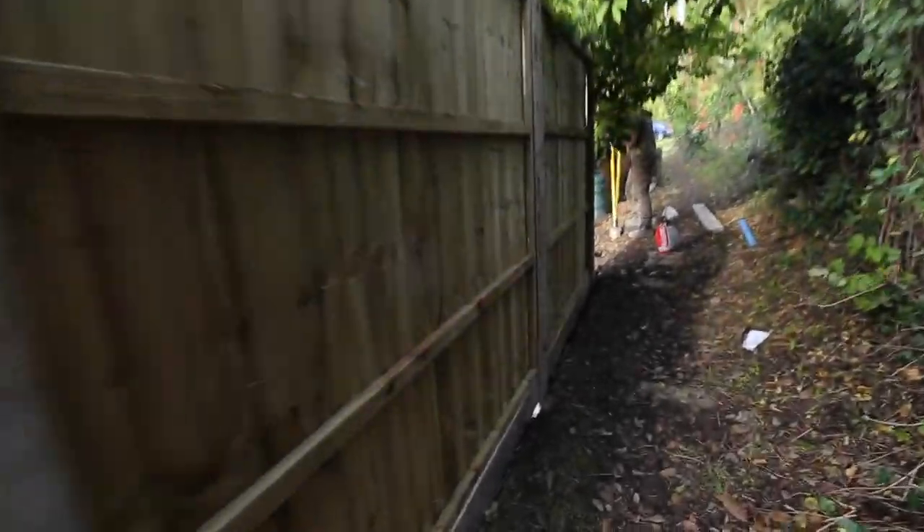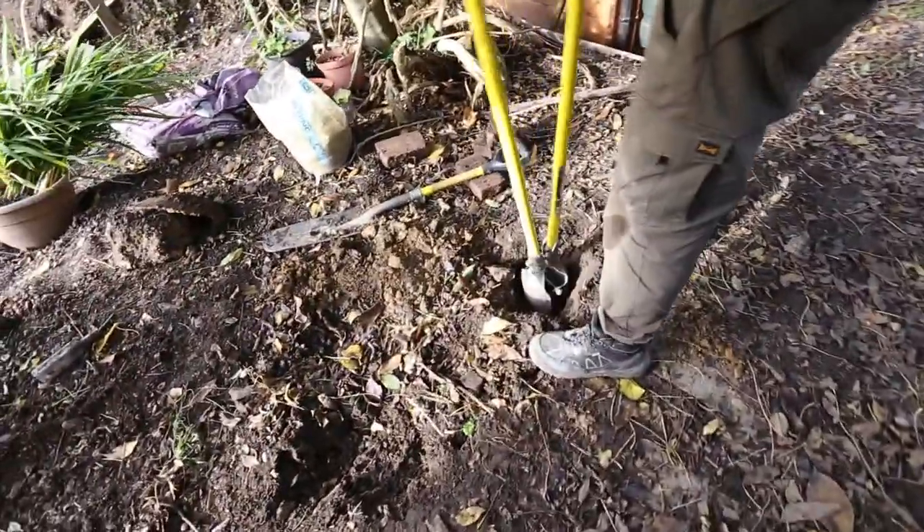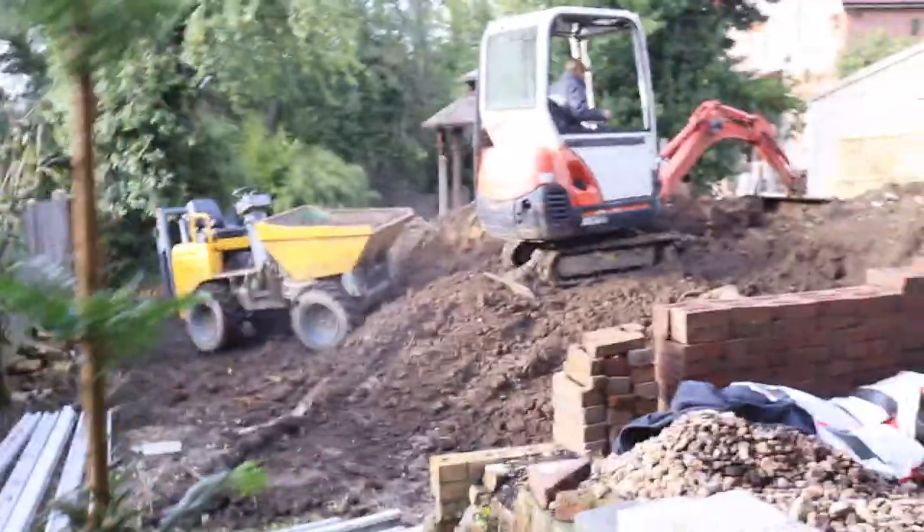He's digging all the holes. Nice fencing going up here. We go three foot down — that concrete means those posts are not moving for nothing.